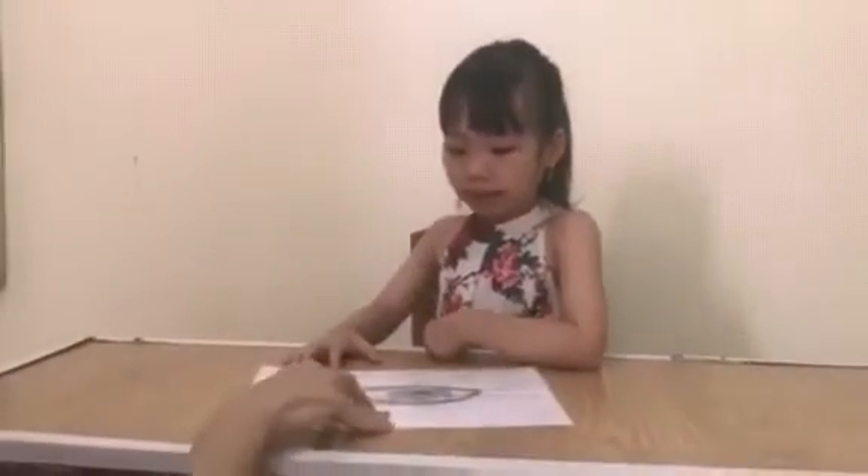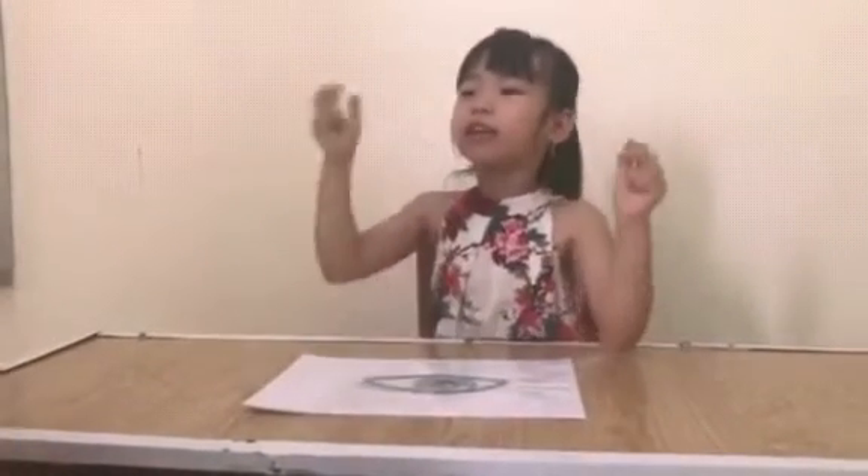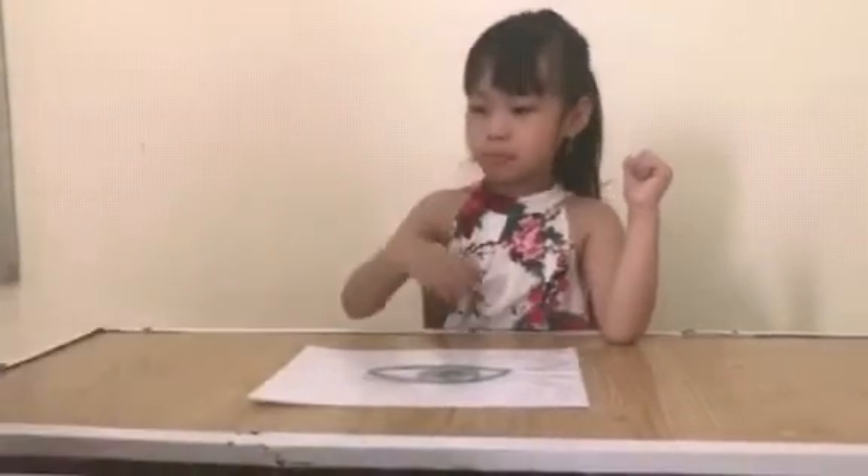Tell me, what is it? Eye. How many eyes do you have? I have two eyes. Good job. And this one?